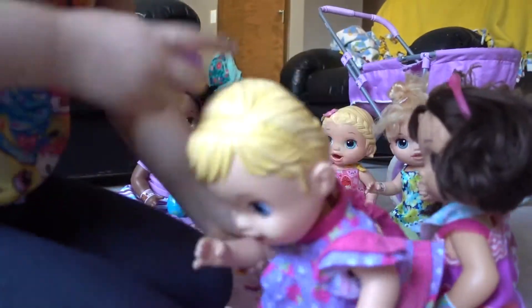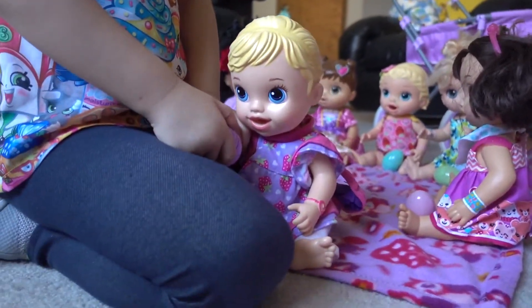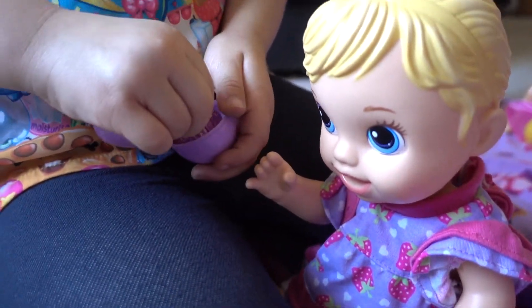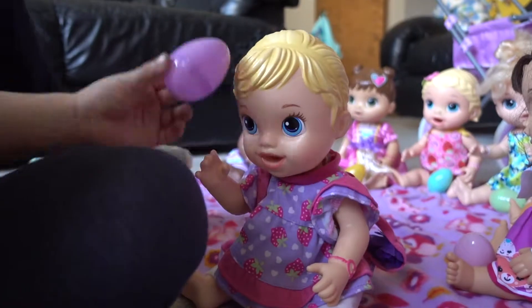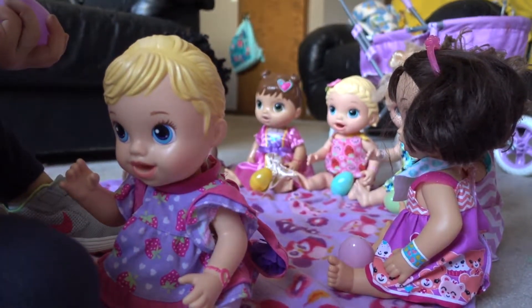Come here. So she's going to open up her egg. Do it. What did you get? She got a little Reese's. Yummy. Her favorite color is purple egg — all of these eggs are her favorite color.